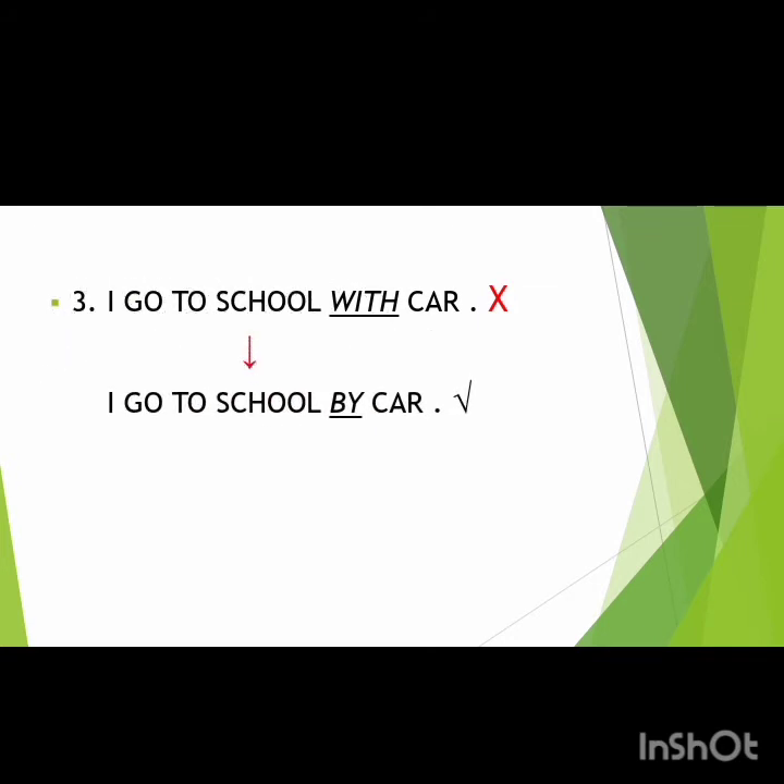The third mistake: 'I go to school with car.' This is again a matter of improper preposition use. Instead of using the preposition 'with,' students are supposed to say 'I go to school by car.'